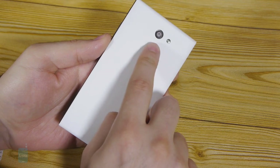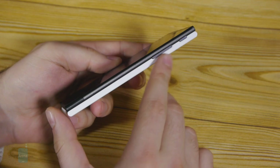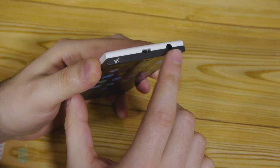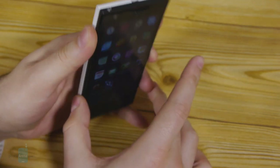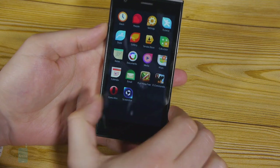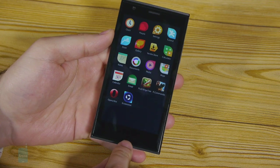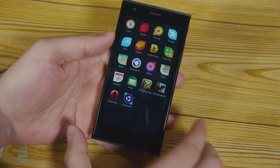On the back all we have is the 8 megapixel camera with its LED flash. On the right side of the device we see the volume rocker and the power key. On top of the smartphone we have the micro USB port and 3.5mm headphone jack. There's pretty much nothing going on on the left side and nothing on the bottom, and you might notice that there aren't any keys on the front side of the device.